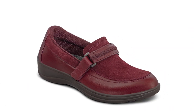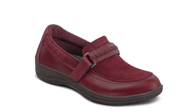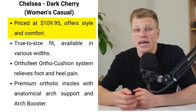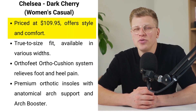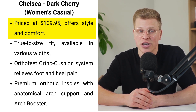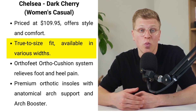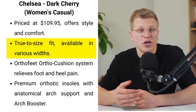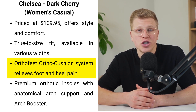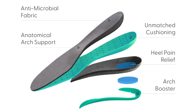Chelsea in Dark Cherry. Imagine stepping into a world where style meets unparalleled comfort — that's exactly what the Chelsea in Dark Cherry offers. Priced at an accessible $109.95, the shoe doesn't just stand out for its striking dark cherry color; it's a haven for feet in need of tender care. Boasting a true-to-size fit and available in a variety of widths, it accommodates feet of all shapes. Its ortho cushion system is a technological marvel, designed to alleviate foot and heel pain, making it a favorite among those with sensitive feet.